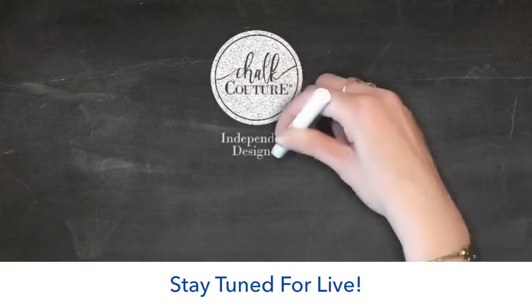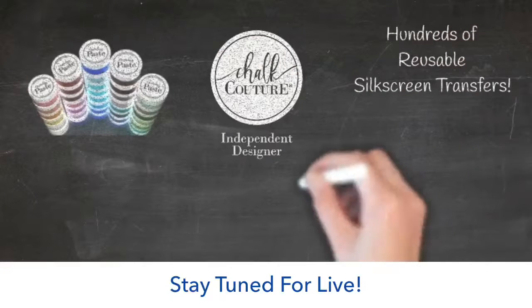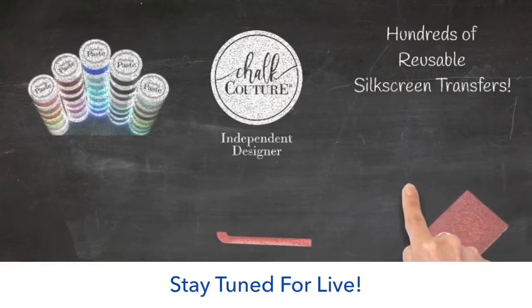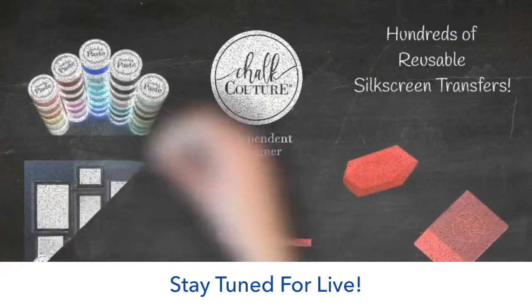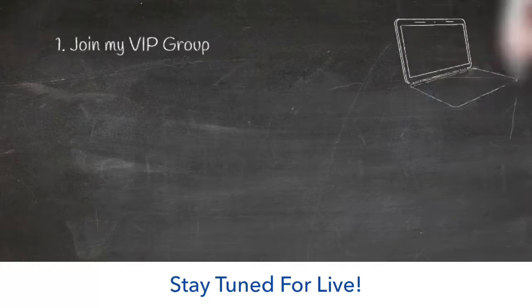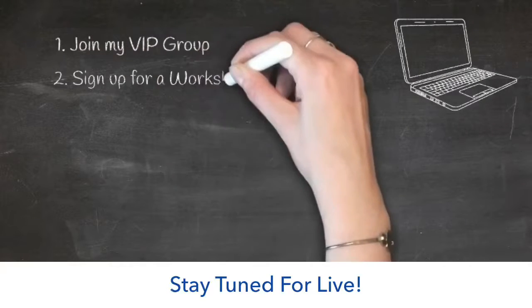Chalk Couture has so many fun products. We have our Chalkology Chalk Paste, which is great for chalkboards where you can design and repeat as much as you like. We also have Couture Ink so you can make permanent designs on fabrics, glass, or ceramics. We have hundreds of reusable silk screen transfers, lots of fun tools, and a full assortment of different surfaces for all of your projects. Make sure you join my Chalkaholic VIP group — this is where there's so much more fun and specials.